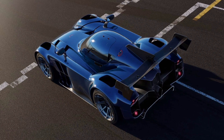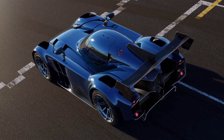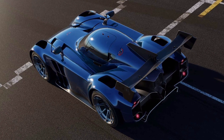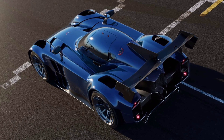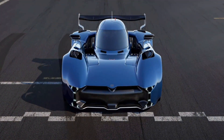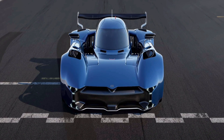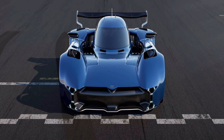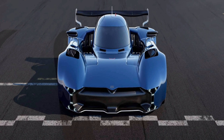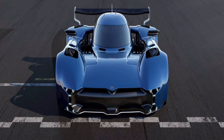For your money's worth, you'll be getting a track-only petite EV with a carbon fiber monocoque. It measures only 3.45 meters (135.8 inches) in length, 1.58 meters (62.2 inches) in width, and just 1.02 meters (40.1 inches) in height. Despite being so low, it can still accommodate drivers up to 6 feet 7 inches (2 meters) in height and 150 kilograms (330 pounds) in weight, thanks to adjustable pedals and steering wheel.